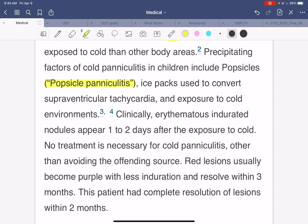Clinically, erythematous indurated nodules appear one to two days after exposure to cold. No treatment is necessary in cold paniculitis other than avoiding the offending source. The red lesions usually become purple with less induration, which is hardening, and resolve within three months. This patient had complete resolution of the lesions within two months.